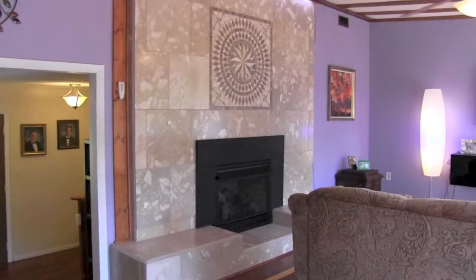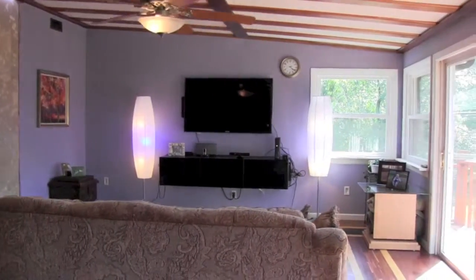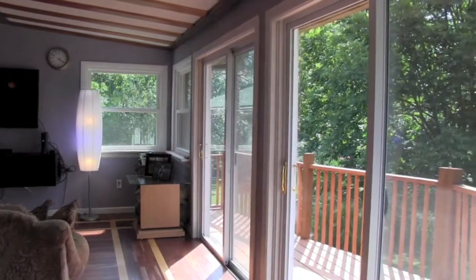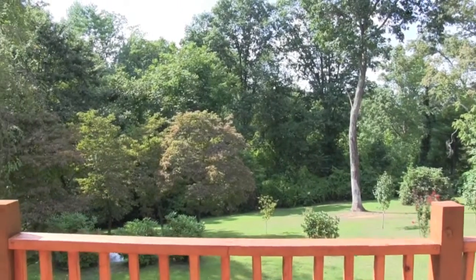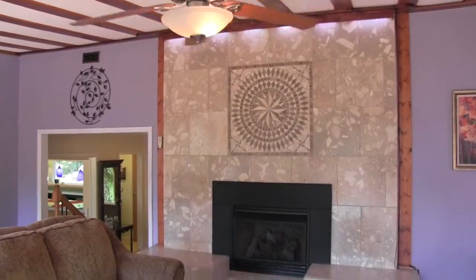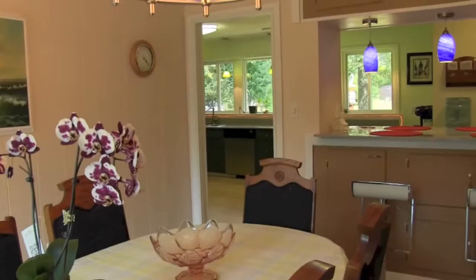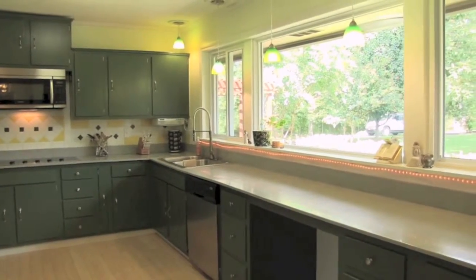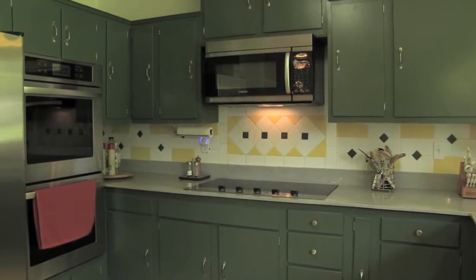As you enter the home, you'll find hardwood floors, custom tile, fireplaces, and a wall of windows. The gourmet kitchen has been upgraded and customized with a poured marble counter, quality fixtures, and stainless steel appliances.